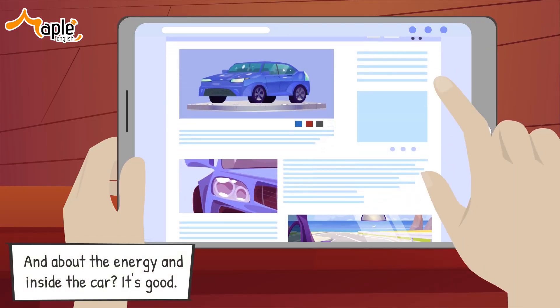What do you feel about the red one? Okay, Sarah. There are a lot of car models for you, don't worry. Let me see. Yes, it has the blue you wish. And about the energy and inside the car? It's good. Okay, we will buy this car.